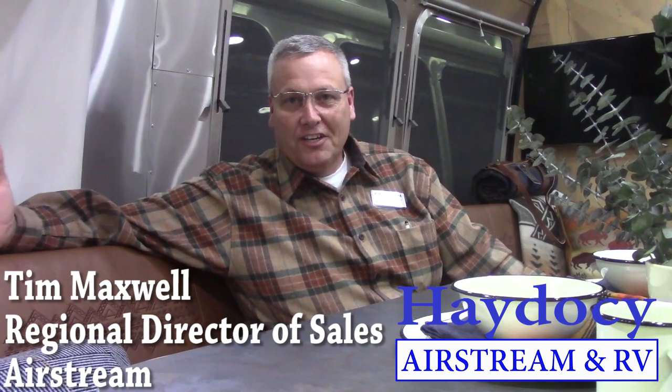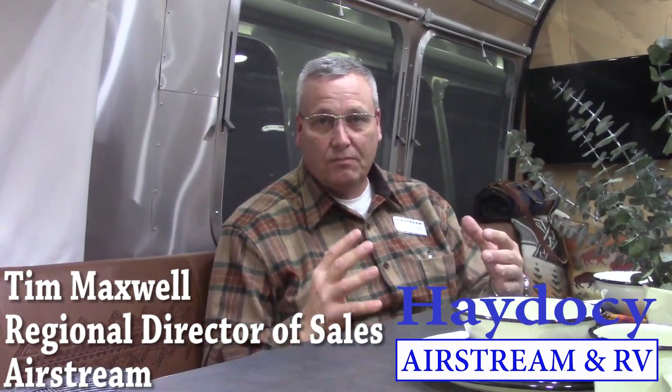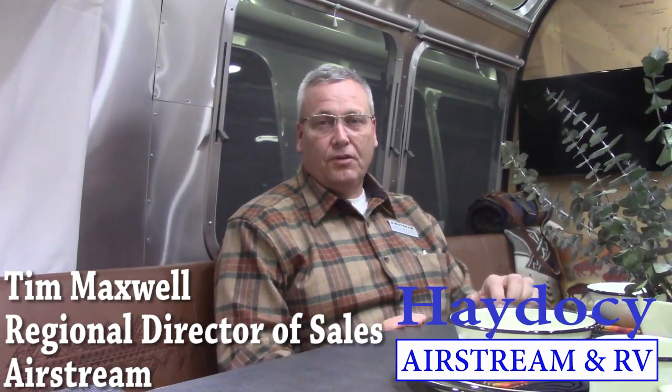In celebrating the centennial of the National Parks, two iconic names — Airstream and Pendleton Woolen Mills — have joined forces to create this Airstream travel trailer in celebration of the National Parks. We're only going to build 100 of these special editions, and for every special edition, we're going to donate $1,000 to the National Parks Service. For every retail customer, we're going to offer two passes to the National Parks Service.